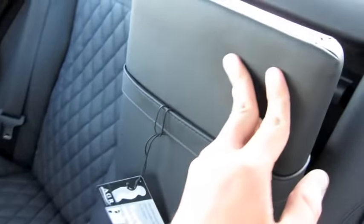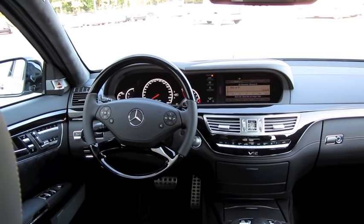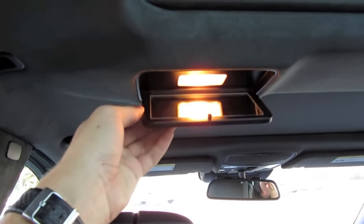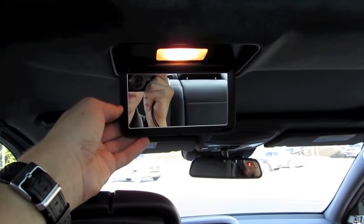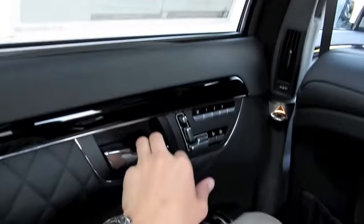There's a spot for a remote for the rear entertainment system. LED indicators for the rear parking assist. You also have illuminated vanity mirrors, coat hooks, and side airbags.